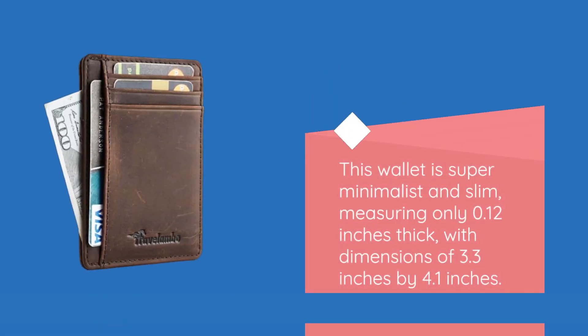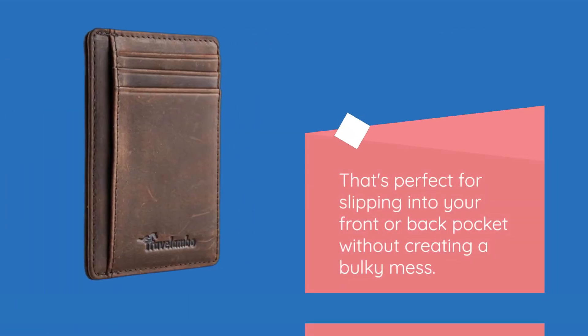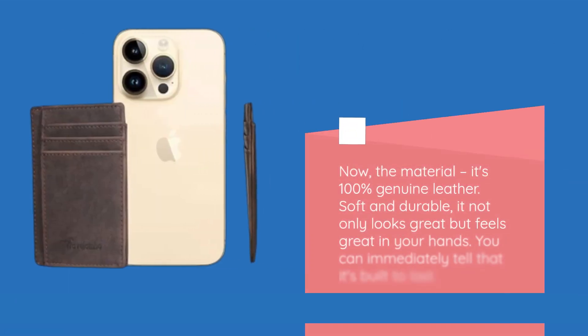This wallet is super minimalist and slim, measuring only 0.12 inches thick, with dimensions of 3.3 inches by 4.1 inches. That's perfect for slipping into your front or back pocket without creating a bulky mess. The material is 100% genuine leather — soft and durable, it not only looks great but feels great in your hands. You can immediately tell that it's built to last.